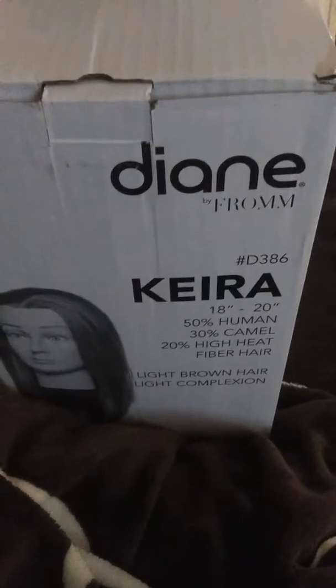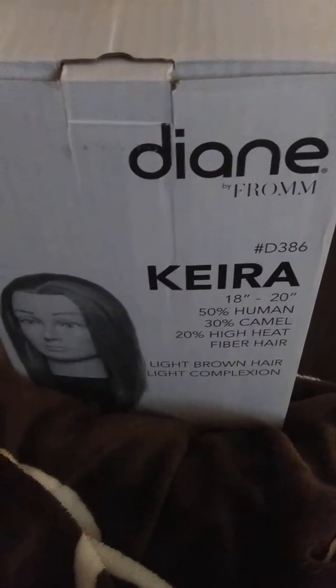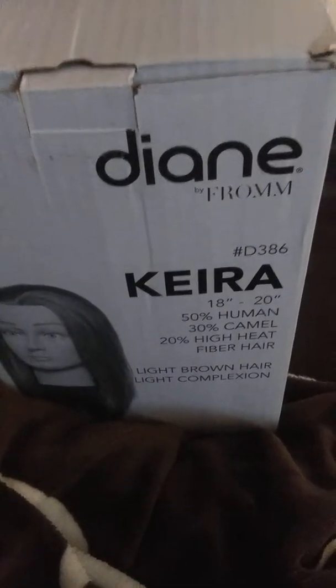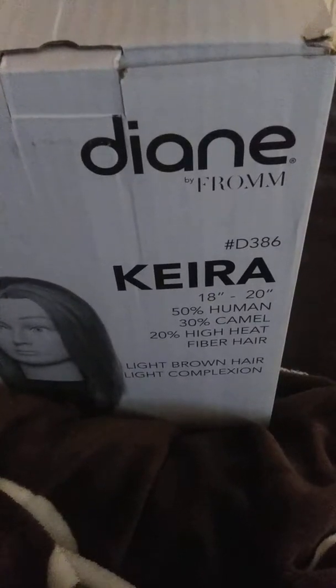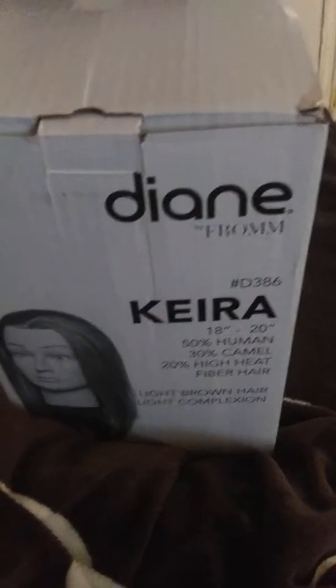Hey y'all, this is Cashware Majesty and today is another video day where I will be doing another cosmetology mannequin review from the company Diane by Fromm. This one's name is Tiara.